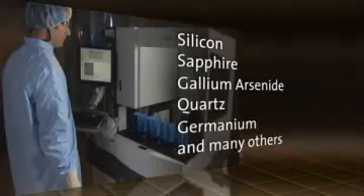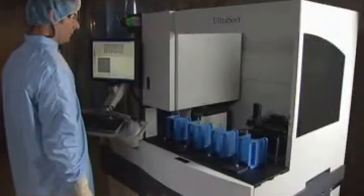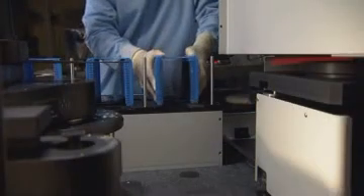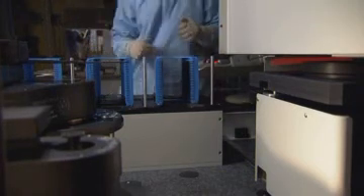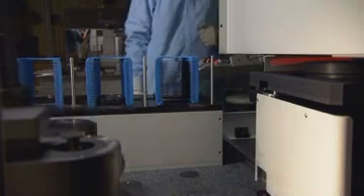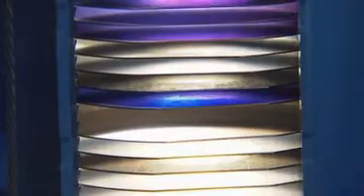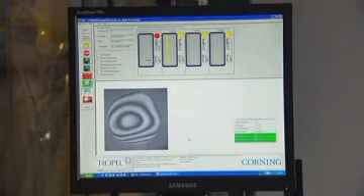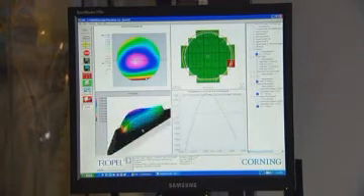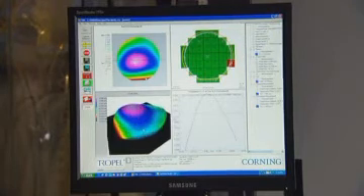The UltraSort is designed to be integrated directly into your wafer manufacturing process. Like all Trapel metrology instruments, the UltraSort is easy to use. Simply load the cassette of wafers, select a pre-configured recipe, and select Measure. Within seconds, the UltraSort analyzes and displays full 3D interactive plots, as well as complete semi-standard tolerance analysis.